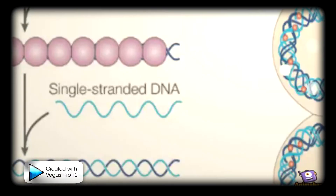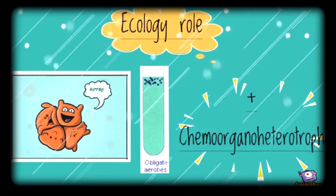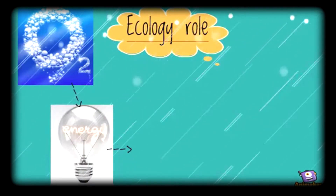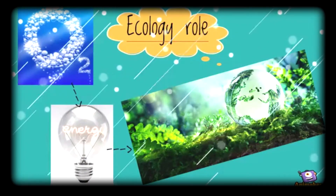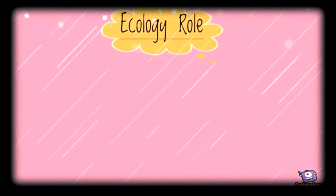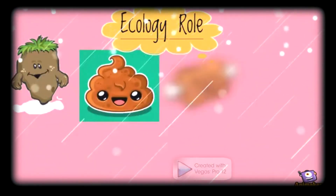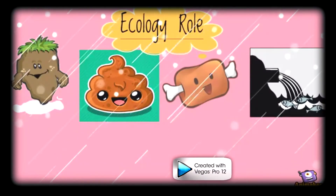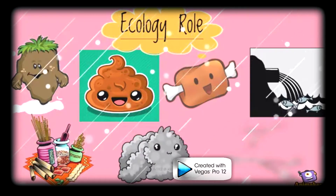This organism is an obligate aerobic chemo-organoheterotroph, which means that it uses oxygen to derive energy from organic compounds in its environment. It is often found in rich organic materials such as soil, feces, meat, or sewage, but has also been isolated from dry food, room dust, and medical instruments.